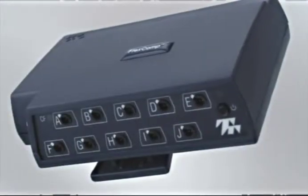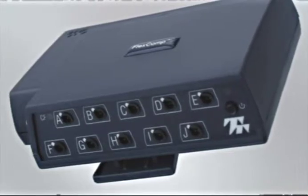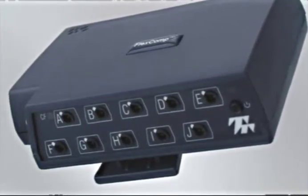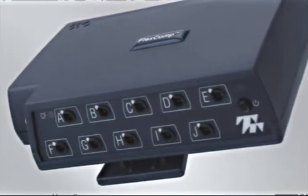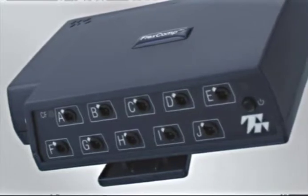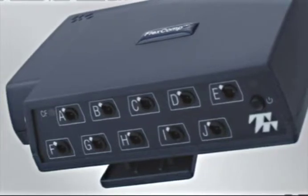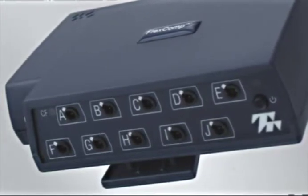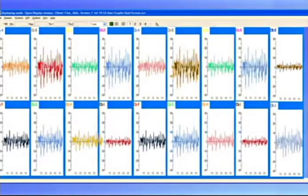The Flexcomp Infinity system is a 10-channel system which can sample all 10 channels at 2048 samples per second, ideal for raw SEMG monitoring. With a flick of an exterior switch, the Flexcomp Infinity can also be transformed into a 10-channel Procomp Infinity, with the first 2 channels sampling at 2048 samples per second and the remaining 8 at 256 samples per second. Up to 4 Procomp Infinity or Flexcomp Infinity units can be linked to the PC to monitor up to 40 sensors, ideal for researcher group settings. The software synchronizes the data and appears as one encoder with that many channels.